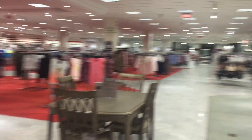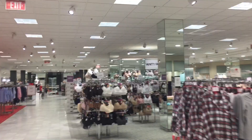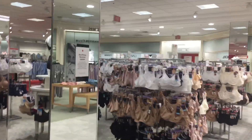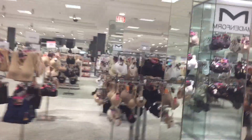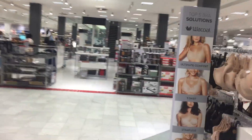And now we enter back into the main store. Got some nice different floor tiles over here. I really like the red.